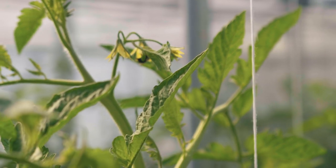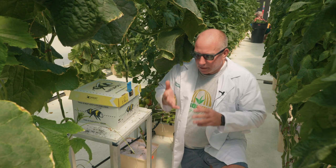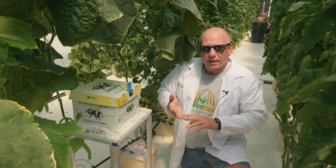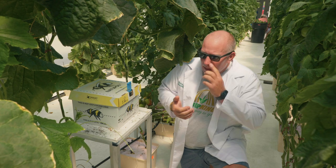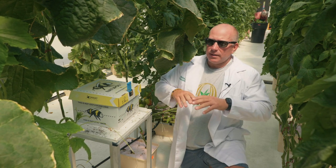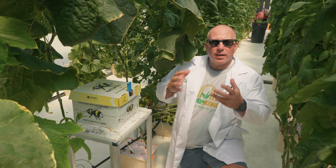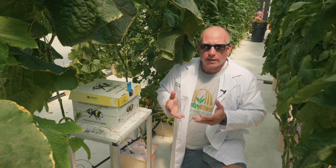We've talked about growing in a controlled environment such as the tomato house here at Crop King. We can control the amount of water, the amount of nutrients, and the temperature to a certain degree, which is great. By being indoors, we can grow almost year round and really extend our growing season. But one question that comes up is, how do you pollinate your plants? That's a great question.